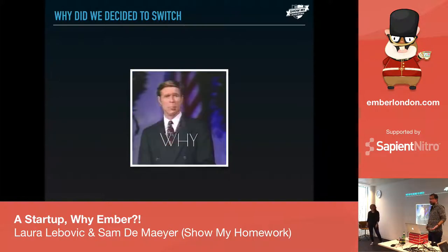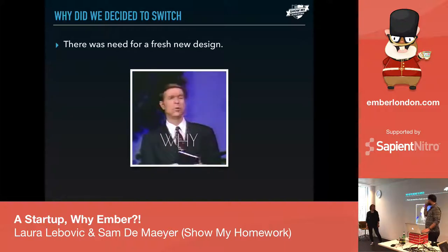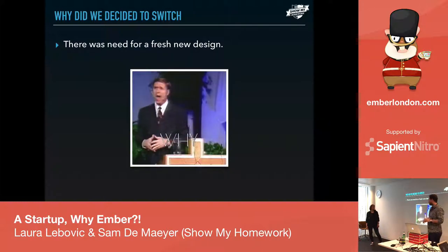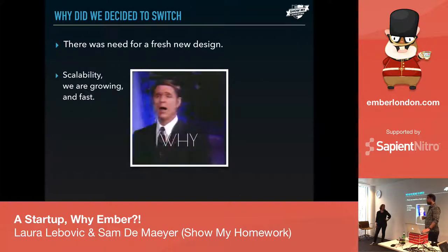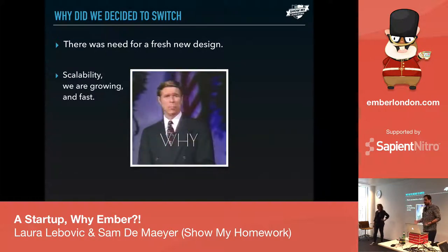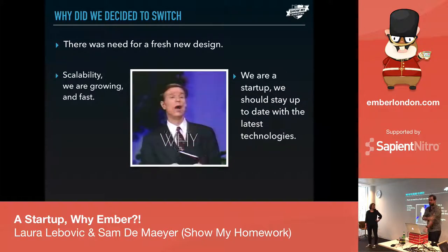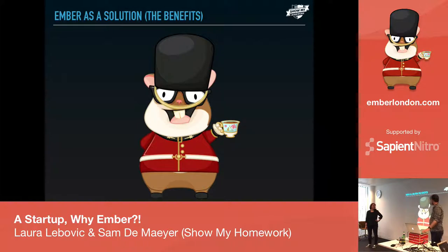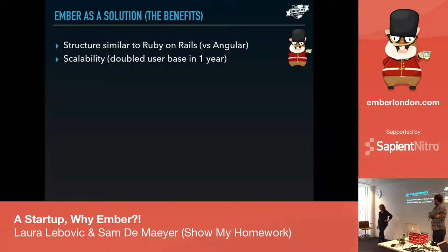So a big question: why switch? It was a working product, a pretty solid product, but there was a big issue. In my experience, the design was really old — really 2009-ish. That was one of the biggest things. Then scalability: we were growing quite fast and the previous stack could not keep up; it was getting slow and hard. And obviously we were a startup so we needed to keep up to date with the latest technologies, which obviously is Ember.